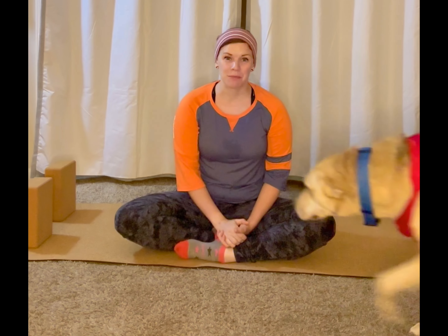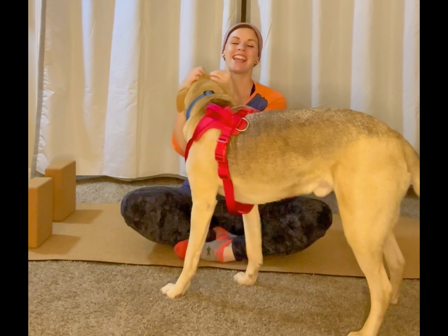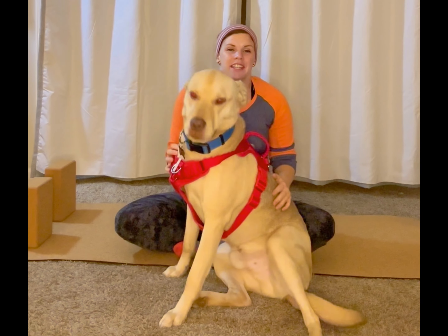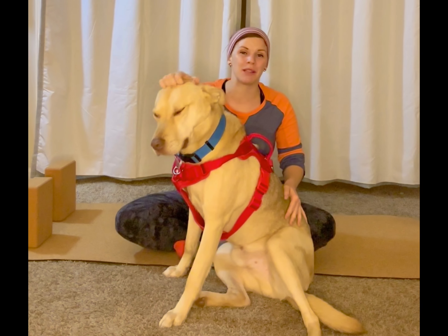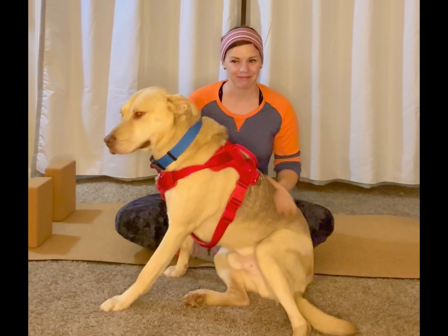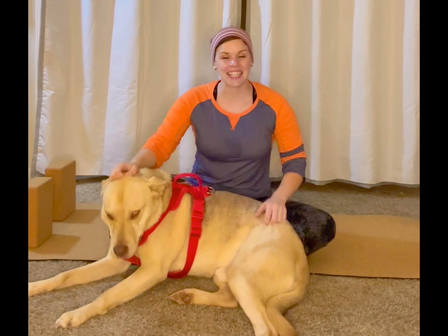Hello friends and welcome back for the last day of your 30 days, 30 minutes a day yoga challenge benefiting St. Jude Hospital. This has been quite a journey that we've been on together and I'm so proud of you guys for making it all the way to the very end. If you haven't already donated to my fundraiser, please check out the link below — all proceeds going to St. Jude Hospital.